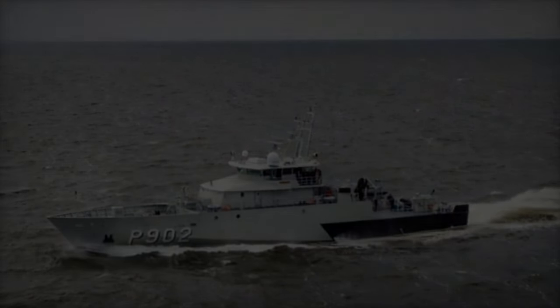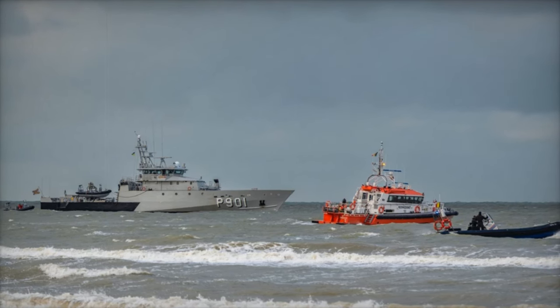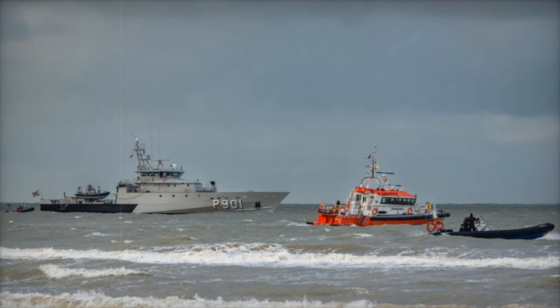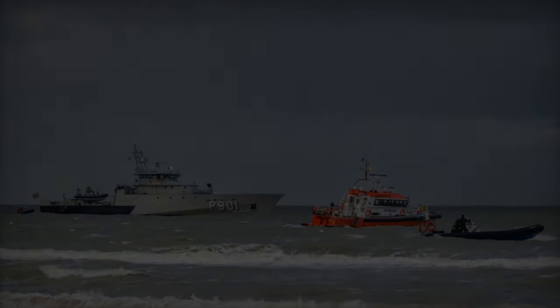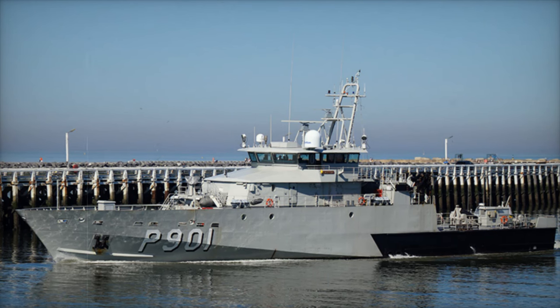Approved by the Belgian Council of Ministers, the new vessel will join Castor and Pollux, both part of the Castor-class, strengthening the Belgian Navy's ability to perform critical tasks like law enforcement, anti-smuggling operations, pollution control, and infrastructure protection.